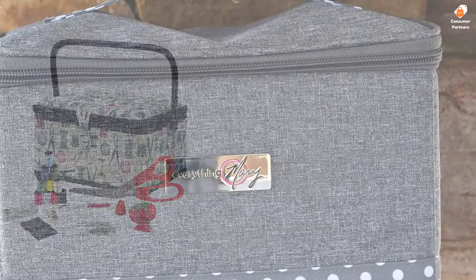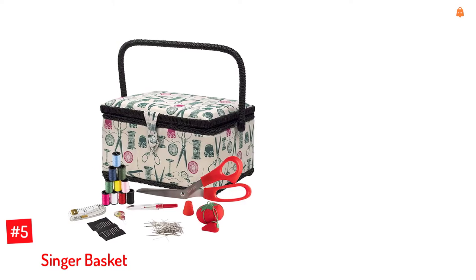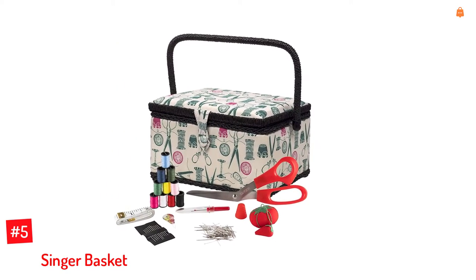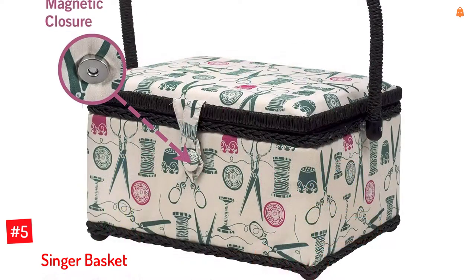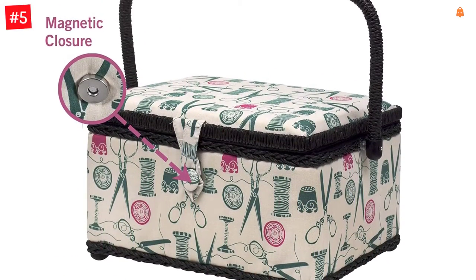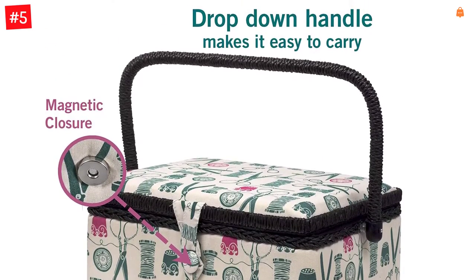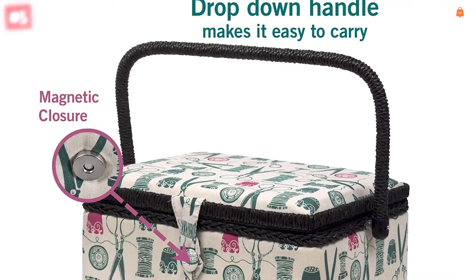Let's dive into the video. Number 5: Singer Basket. This sewing basket by Singer is the ideal blend of fashion and functionality. The cushioned shell has a one-of-a-kind pattern, and the contents of the well-made sewing basket can make ideal additions to your sewing notions collection. The sewing kit includes 9 essential sewing supplies, and the basket comes with a removable tray, storage pocket, built-in pin cushion, and a drop-down handle.